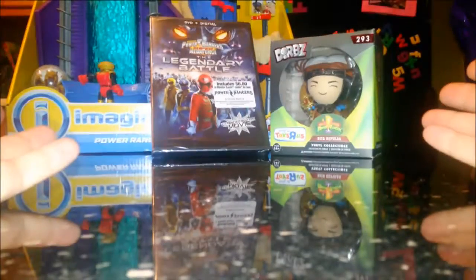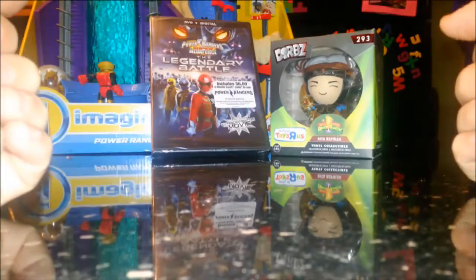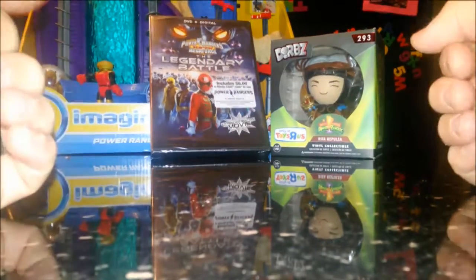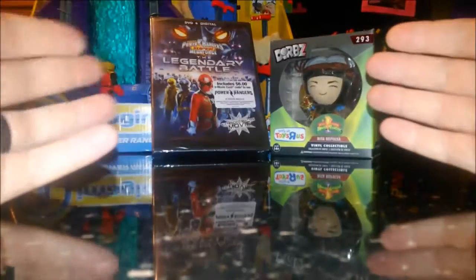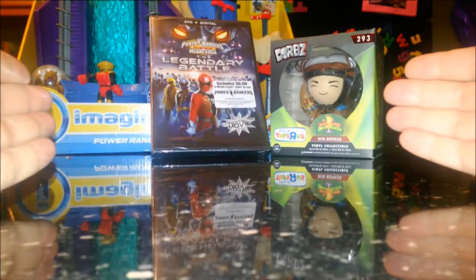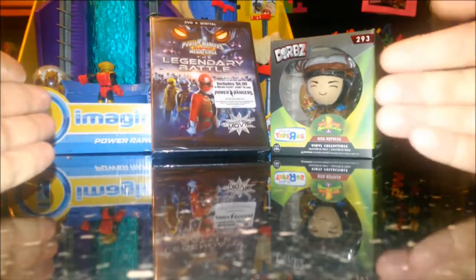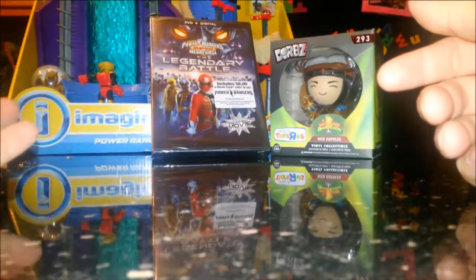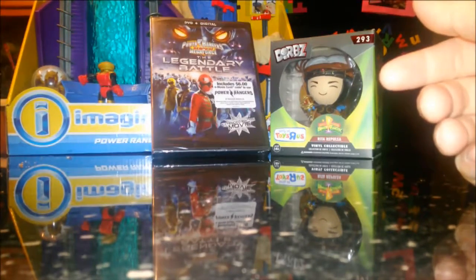They had 20 years of material to use — from Mighty Morphin up to Super Megaforce — and could have had such great scenes leading up to the legendary battle, but they didn't go that route. They kind of threw in stuff from Super Sentai that didn't make sense. But the extended edition is a little bit better, so if you want to watch it, go for that version. Even if you're an old-school fan like myself, it's still a fun watch nonetheless.